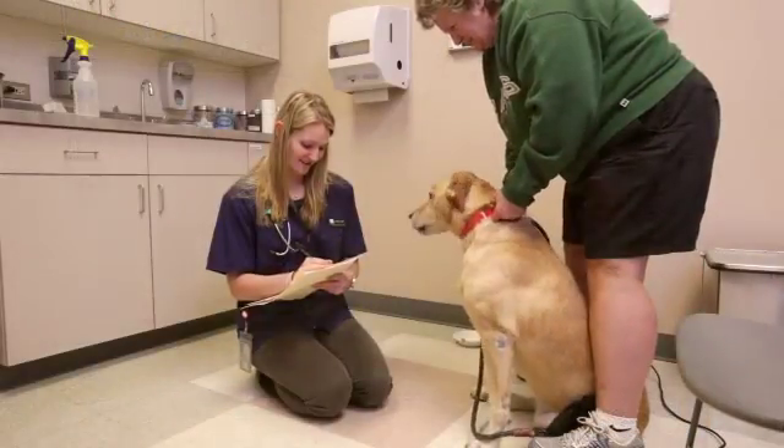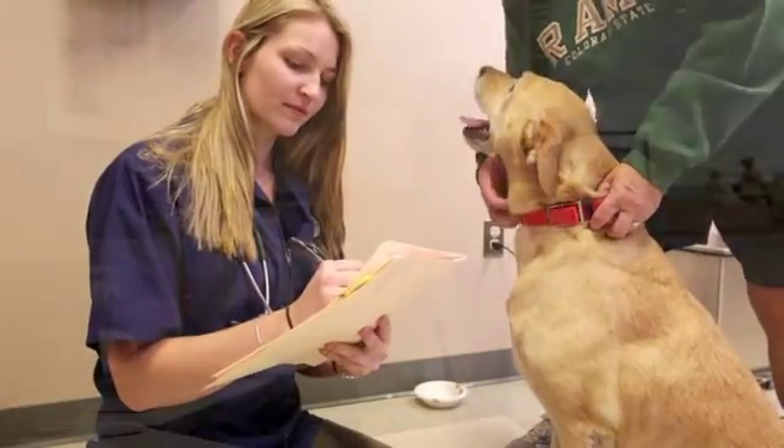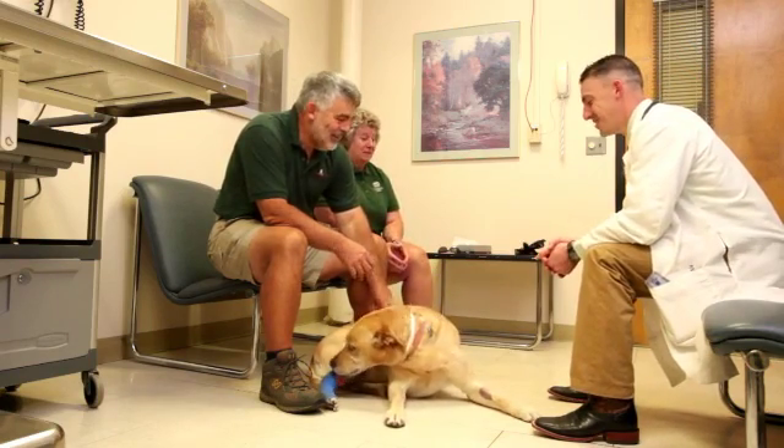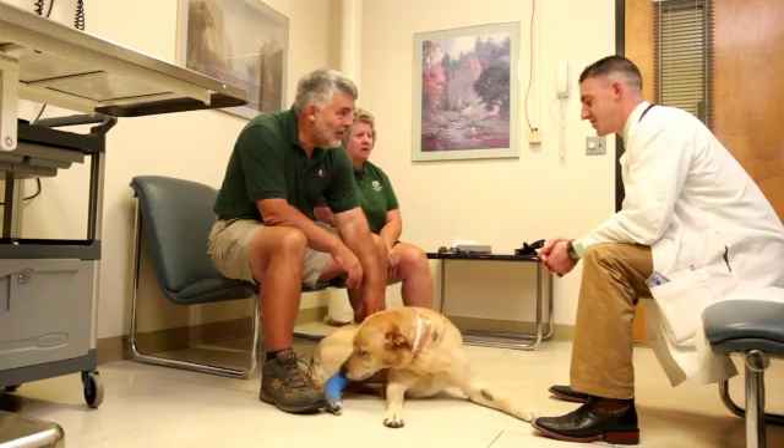After the student has gathered all the essential information, they'll go back and talk with a doctor, discussing everything they learned about you and your pet. At that time, the doctor will come in, talk to you about the procedure, and perform their own examination of your pet.